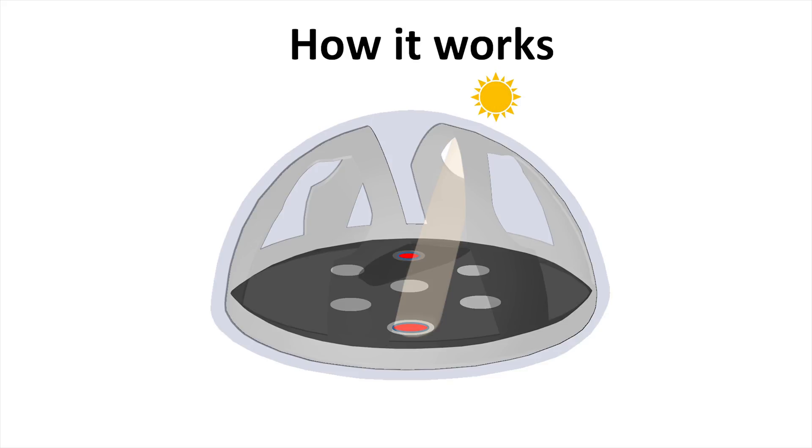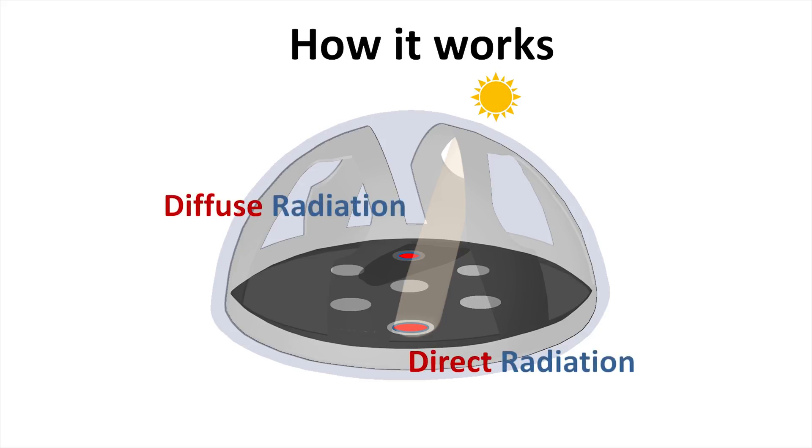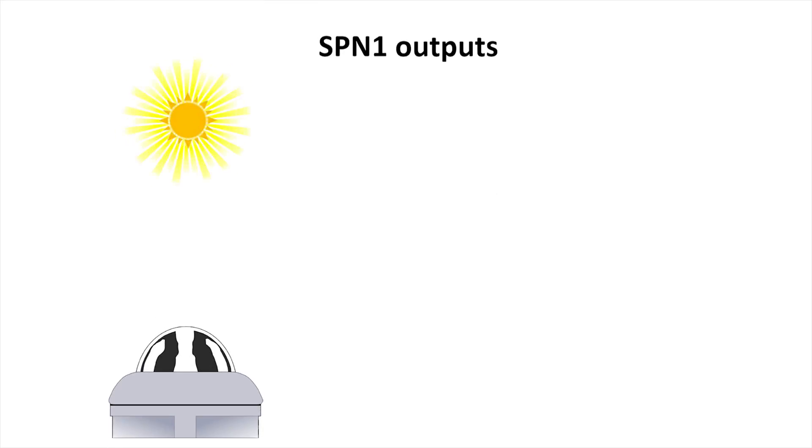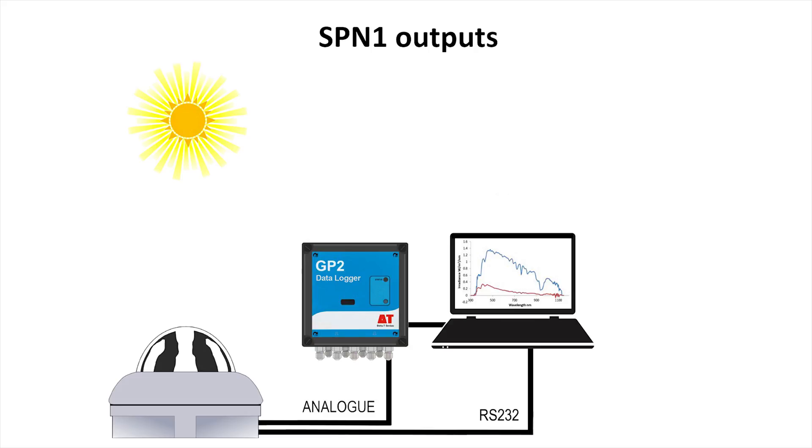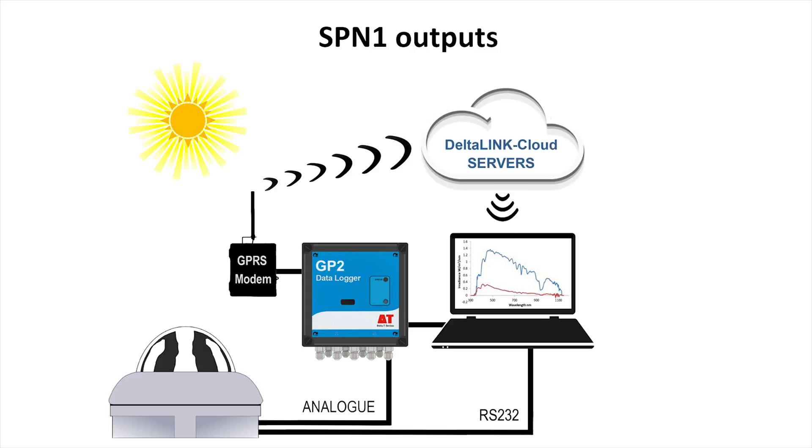So, at any given moment, at least one thermopile is measuring direct radiation and at least one is measuring diffuse radiation. The SPN1 connects to data loggers, computers, and control systems. Data can be viewed remotely using DeltaLink Cloud, Delta-T's cloud-based data service.